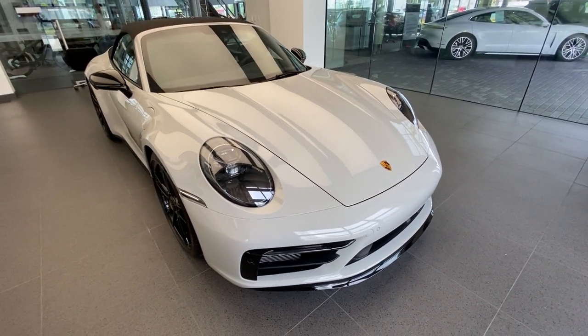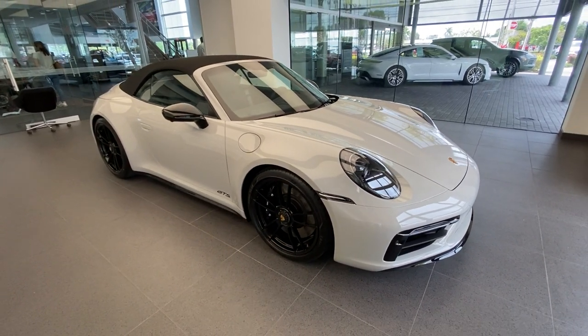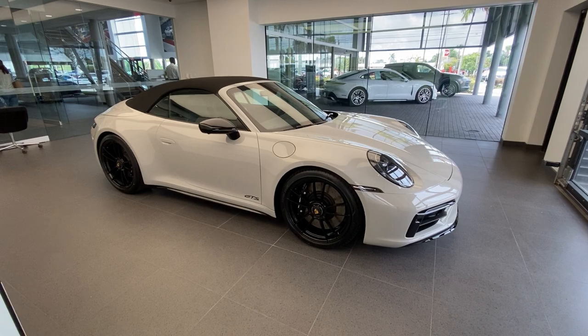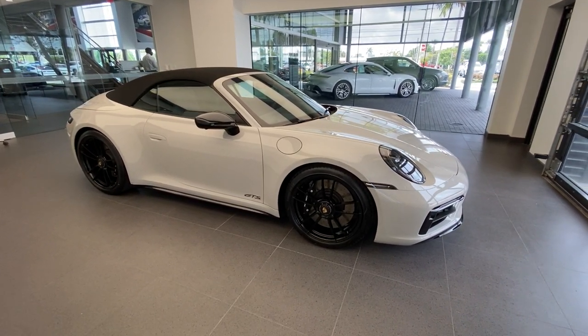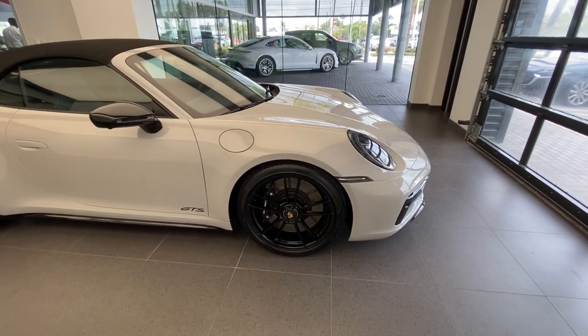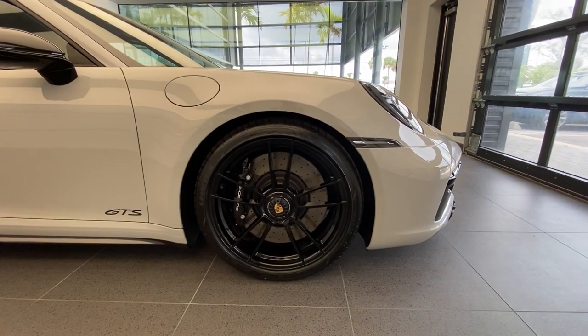Chalk is the specialty paint available for the 992 generation 911 — the latest and eighth generation of the iconic Porsche 911. Being a GTS, we can also see the Turbo S center-locking wheels, which are standard for the GTS trim level. The GTS is the only Carrera model available with center-locking wheels, and the name is Turbo S as they come directly from the 911 Turbo S in terms of design.